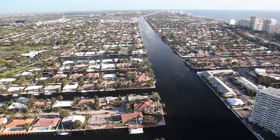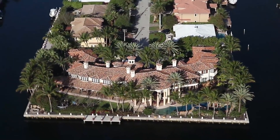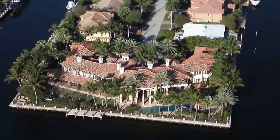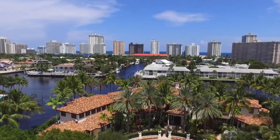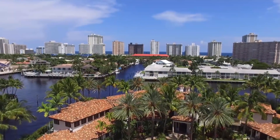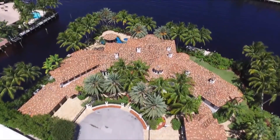If marketers in Fort Lauderdale wanted a mantelpiece property to showcase what living in the Venice of America is all about, it could well be this amazing Mediterranean mansion. The Coral Ridge residence is one of the most unique estates in South Florida. It offers an intimate yet ultra-luxury ambiance.